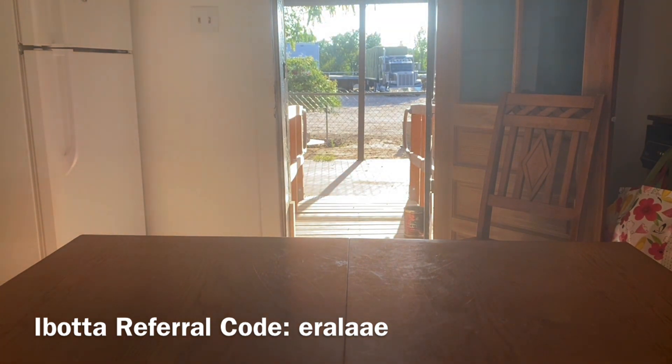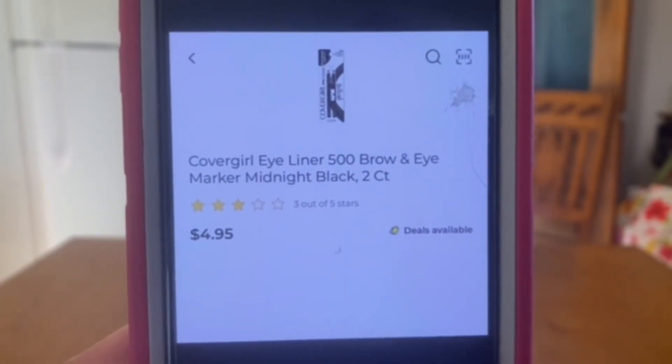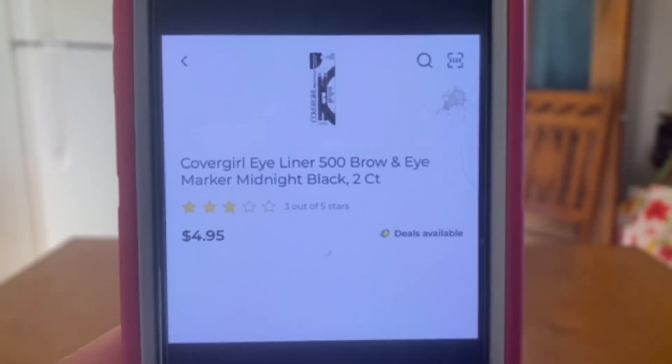The prices I've been using on my videos are the prices at my stores. For some reason my location is sometimes 10 to 15 cents less than your stores, so again adjust your out-of-pocket accordingly. Now let's go ahead and get to this bonus video deal — we are going to be picking up the CoverGirl eyeliner, the two-count at $4.95.